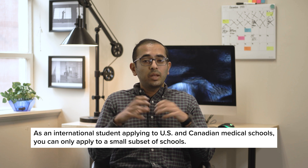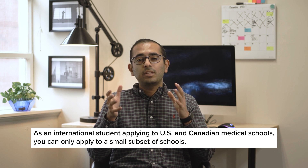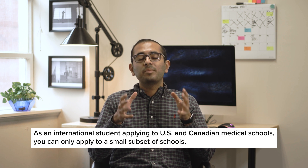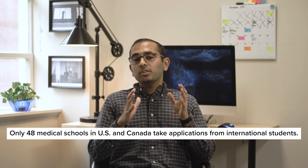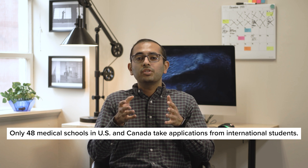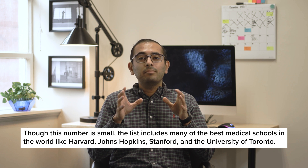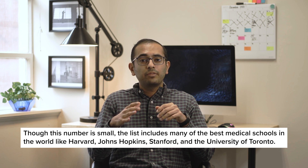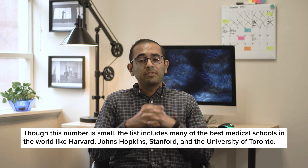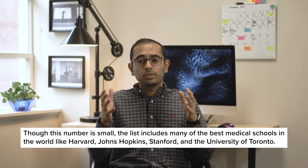One challenge of applying to American and Canadian medical schools as an international student is that you can only apply to a small subset of schools. Between the two countries, currently only 48 medical schools take applications from international students. That number is small, and it might make you want to quiet this dream of yours. But fear not.